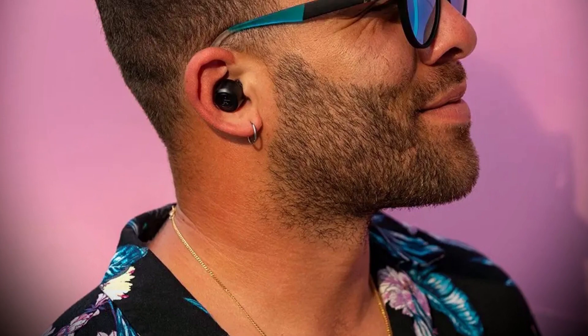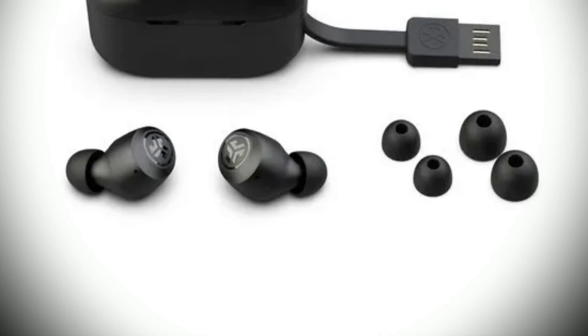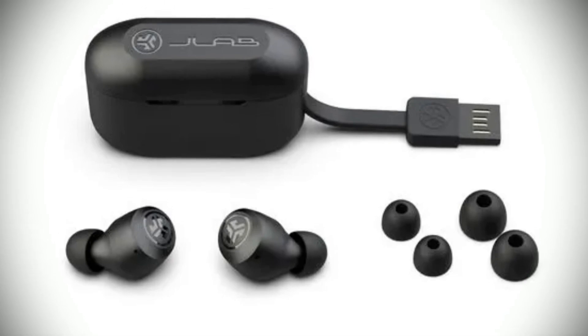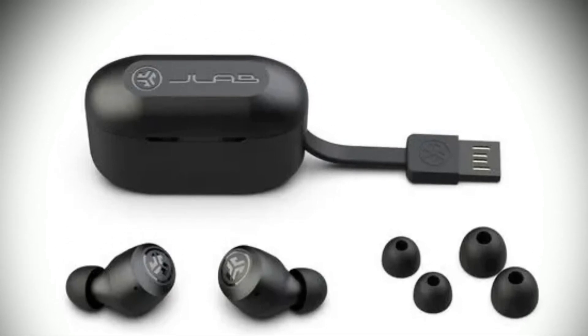What sets the Go Airpop apart from other similar products is the EQ3 sound and touch controls. With three sound modes — J-Lab Signature, Balanced, and Bass Boost — you can find the sound profile that best suits your listening preferences. With just a few taps via the touch sensors, you can easily control the volume and tracks, as well as answer calls and activate your smart assistant.